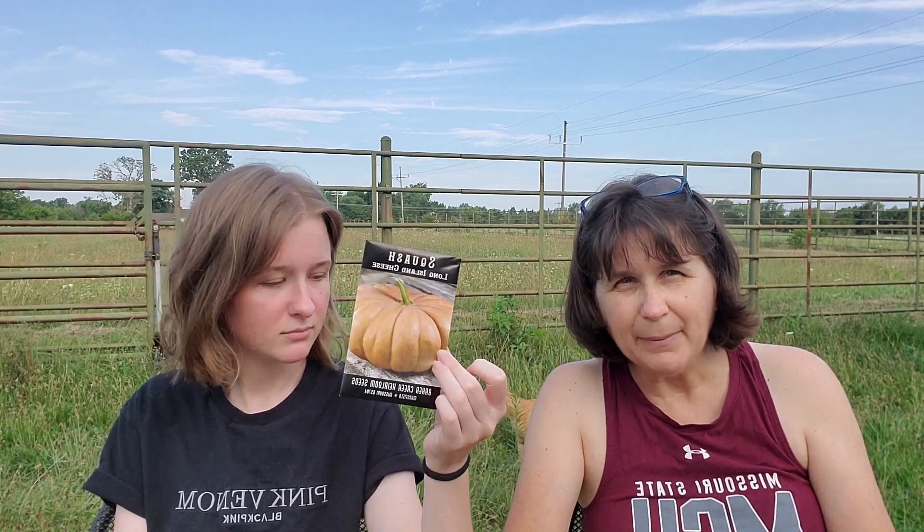Long Island cheese is another kind of flat pumpkin. It's not a real bright vibrant orange, so I'm excited to see this one too. All of the descriptions say they're delicious to eat. Here's a Lady Godiva squash — an interesting little pumpkin that's orange and green. That one looks really fun. It doesn't say on the back how big they get, but it looks pretty small — maybe a miniature pumpkin.